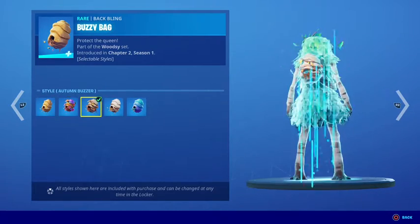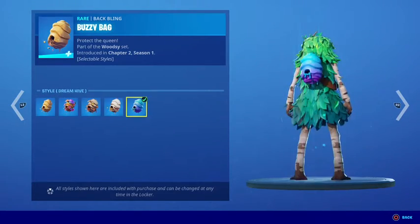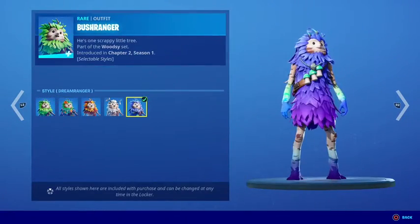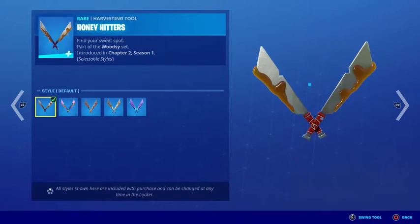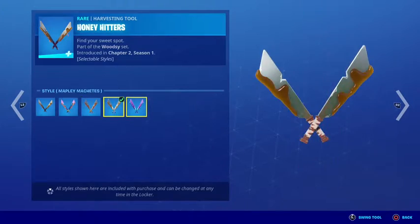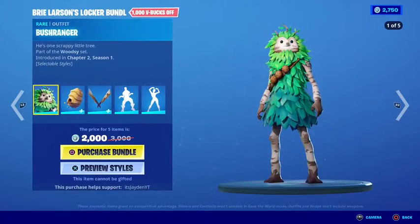This is the Bat Blink back bling — it has five edit styles as well. The last edit style was recently added. And then the pickaxe also has five edit styles — it's this one, this one, and this one. It's very epic.